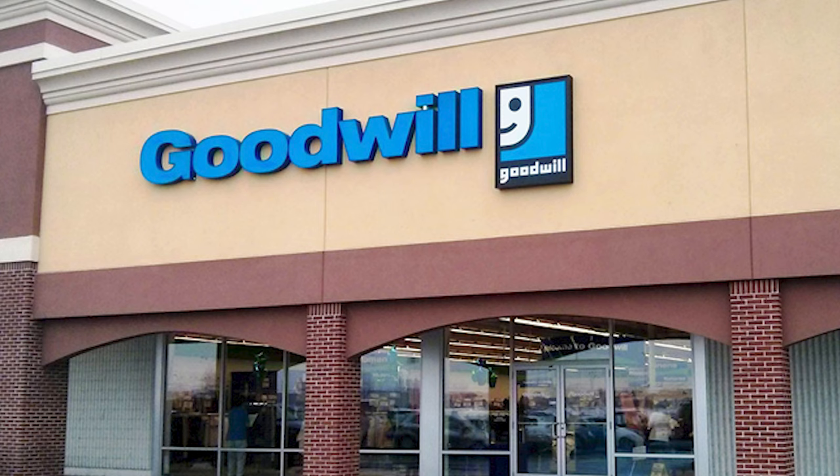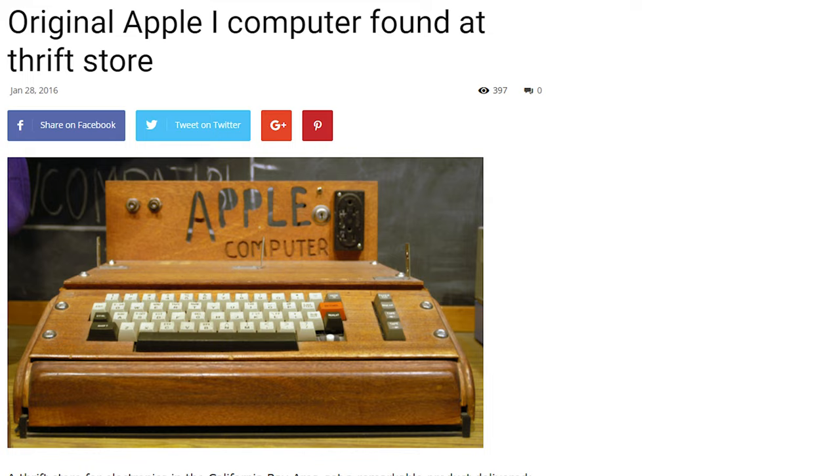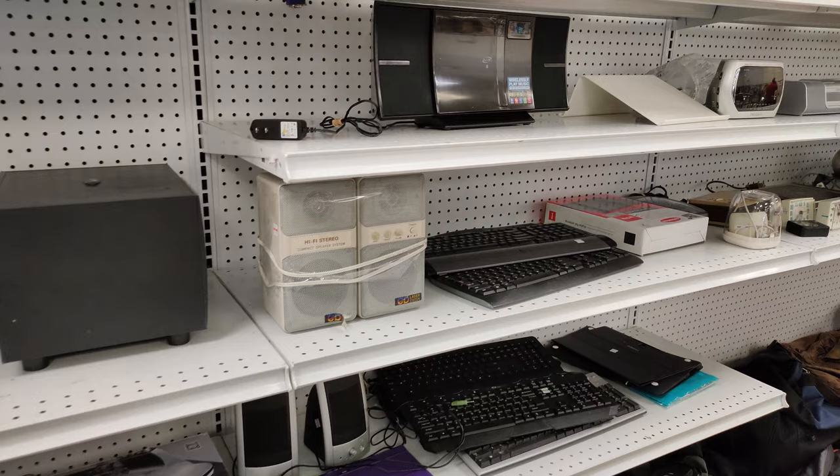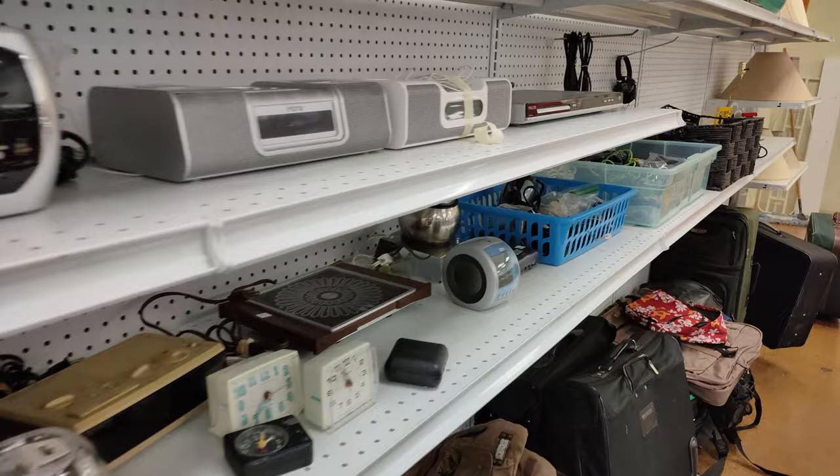Let's start our journey by looking at thrift stores. Ten years ago I used to see all kinds of technology items from the 80s — keyboards, monitors, discs, games, even whole systems could be regularly found lying on the shelves. However, since then things have dried up quite a bit. I'm lucky these days if I can find a cable I need or a relatively modern console game.